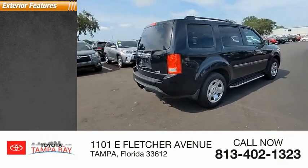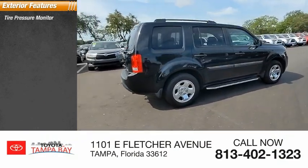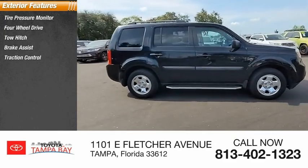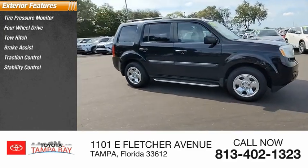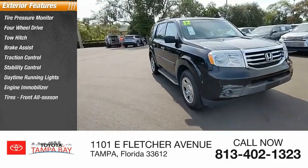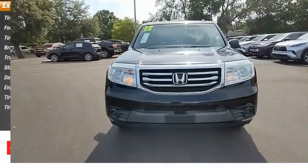Here are some of this vehicle's great options: tire pressure monitor, four-wheel drive, tow hitch, brake assist, traction control, stability control, daytime running lights, engine immobilizer, front all-season tires, and rear all-season tires.